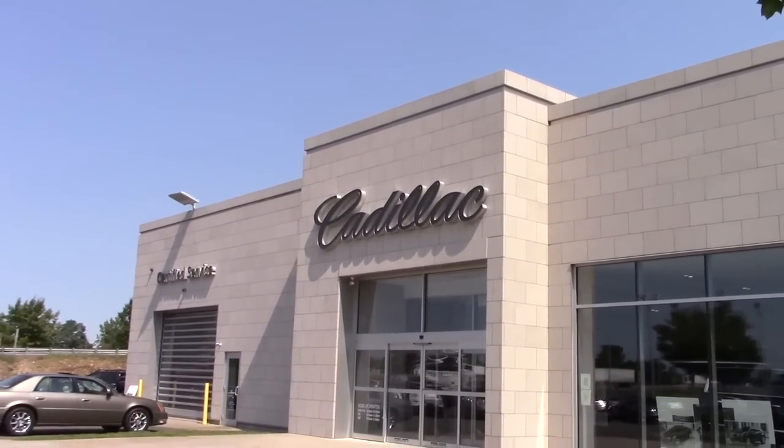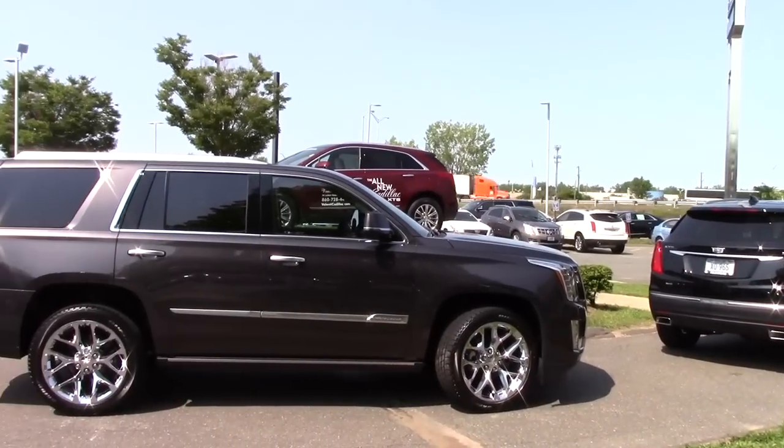Now if you're interested in purchasing any Cadillac, go ahead and give them a call or stop by.